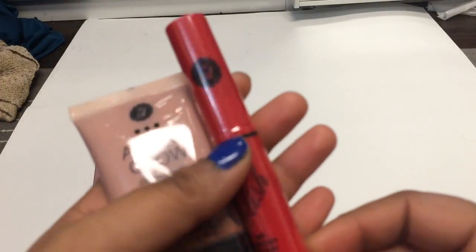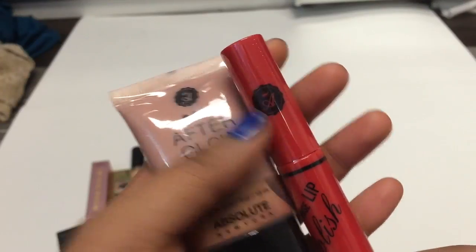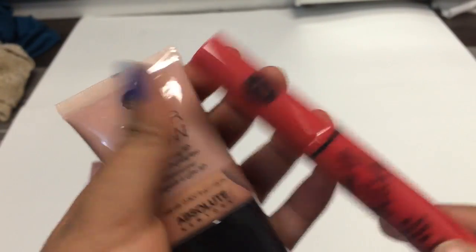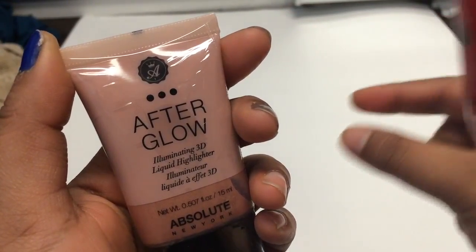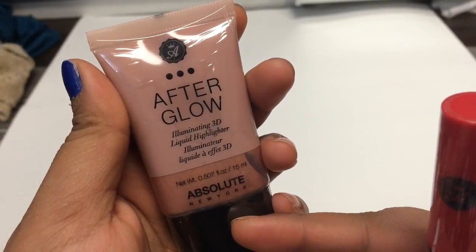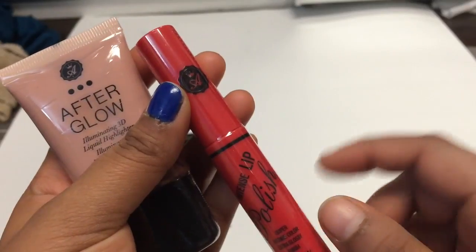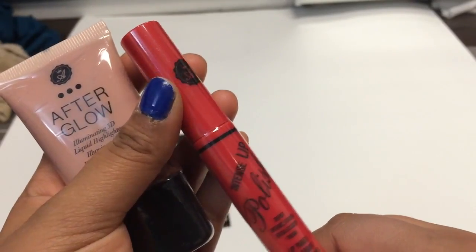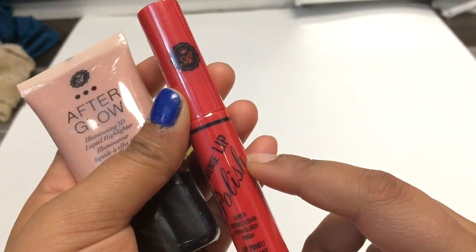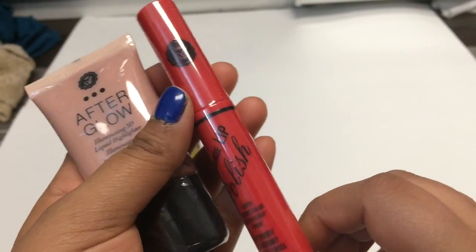We went to Absolute New York where there were two games. One required you to follow their Instagram — you'd put a coin in and wherever it landed, that's what you got. I received the Illuminating 3D Liquid Highlighter, worth around $9. The other game was a spin-the-wheel, and I got the Intense Lip Polish. Some people even won a big makeup case full of products — they were really lucky.